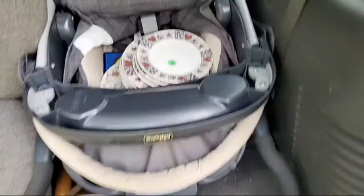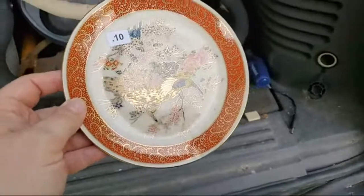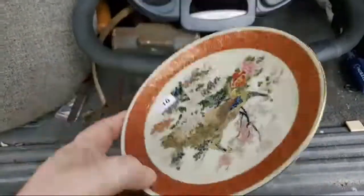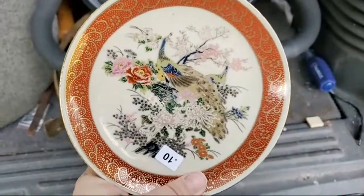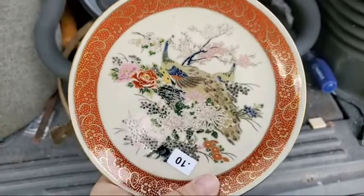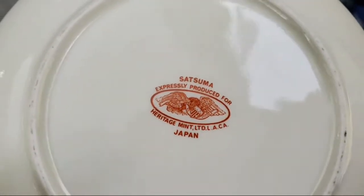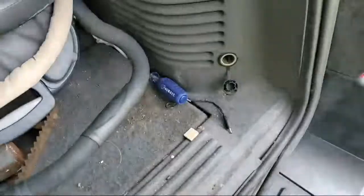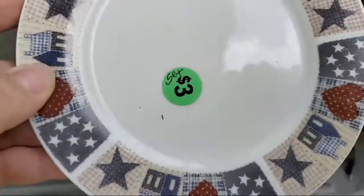I actually paid less because the ladies checking me out just put everything in a stack. This plate was five cents, and I've learned a lot of the peacock stuff does very well. This one is Satsuma Heritage Mint, but for five cents I don't think I'll do very bad on that one.